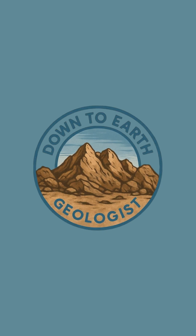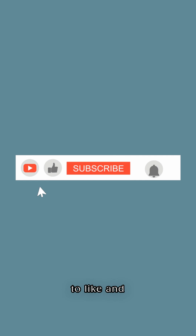There we go folks. I've been the Down to Earth Geologist. Don't forget to like and subscribe for more content like this — I'll see you next time.